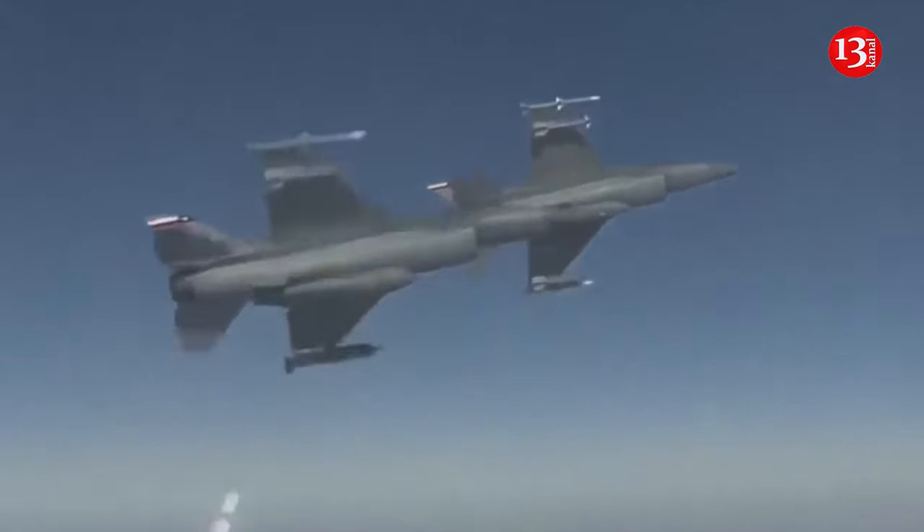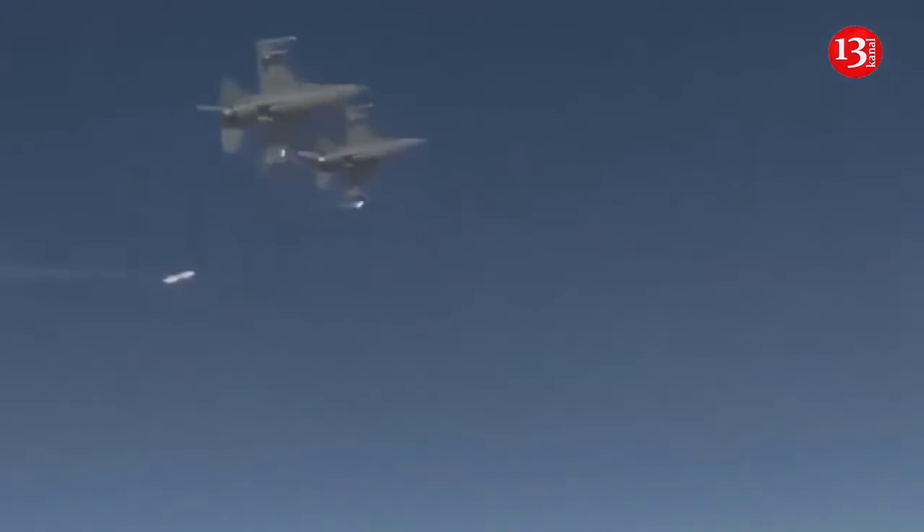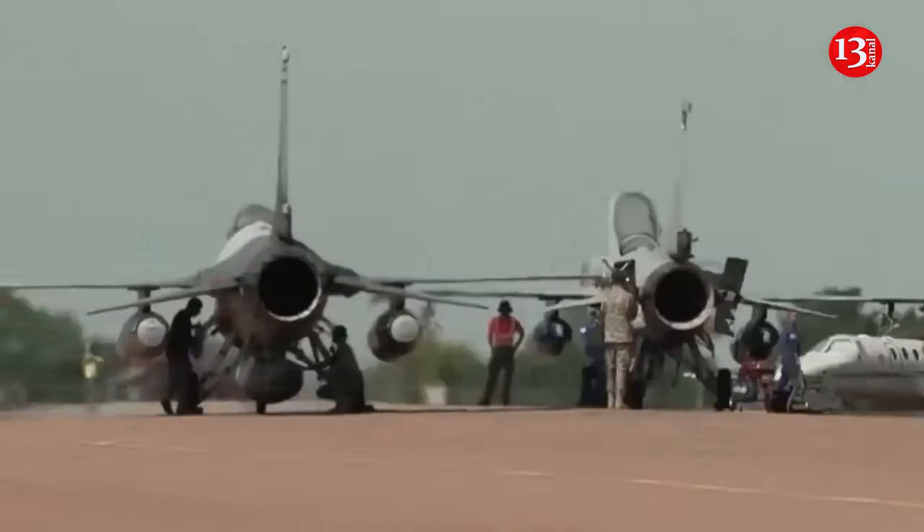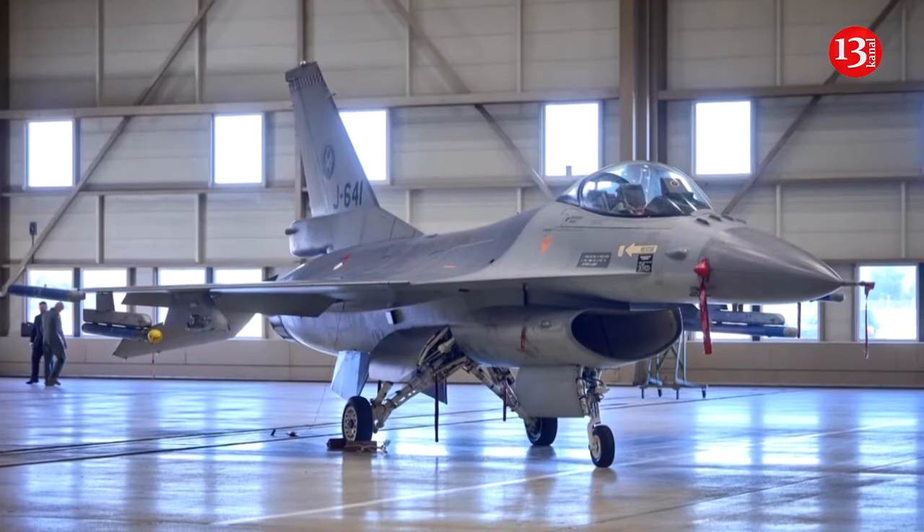2. Air-to-ground missiles, such as the AGM-88 HARM, for combating radar systems. The seeker of this guided missile is guided by electromagnetic waves of enemy radar systems and thus finds its target.